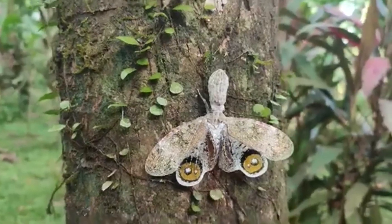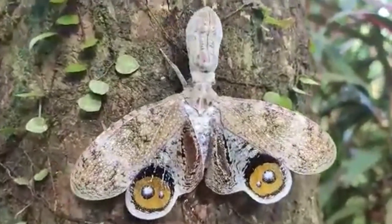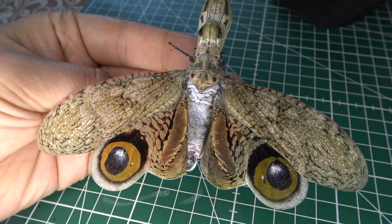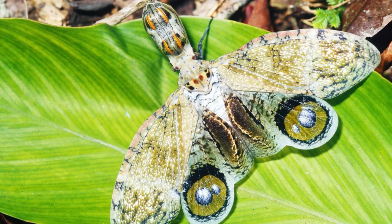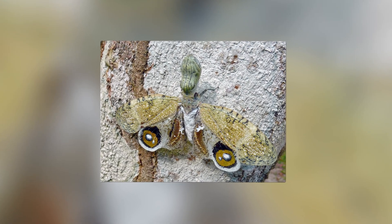In addition to its peculiar head, the peanut head bug is also known for its large, colorful wings. When at rest, its wings are folded and reveal a rather drab, camouflaged appearance, blending seamlessly into the bark of trees. However, when threatened, it can spread its wings to display bright eye spots that resemble the eyes of a larger animal. This sudden flash of color can startle and confuse predators, giving the peanut head bug a chance to escape.